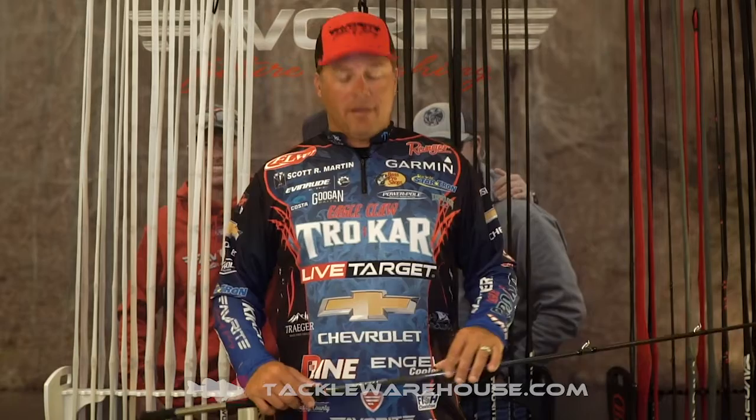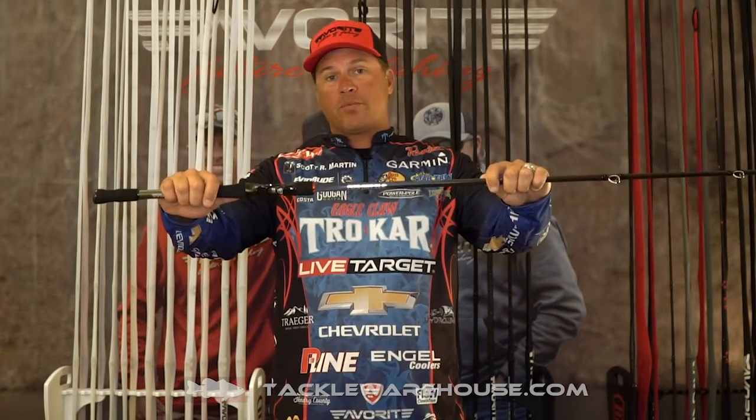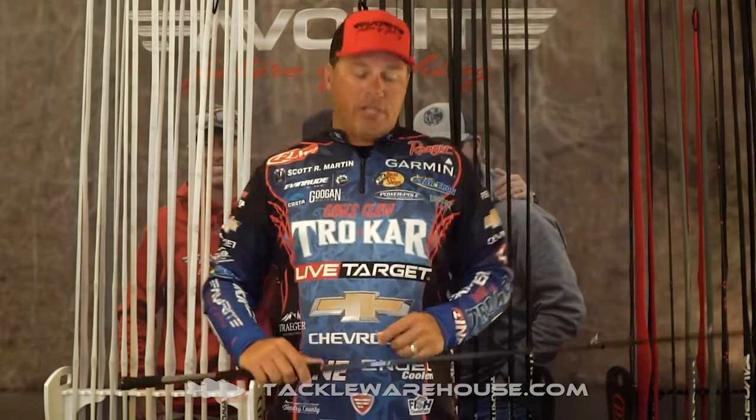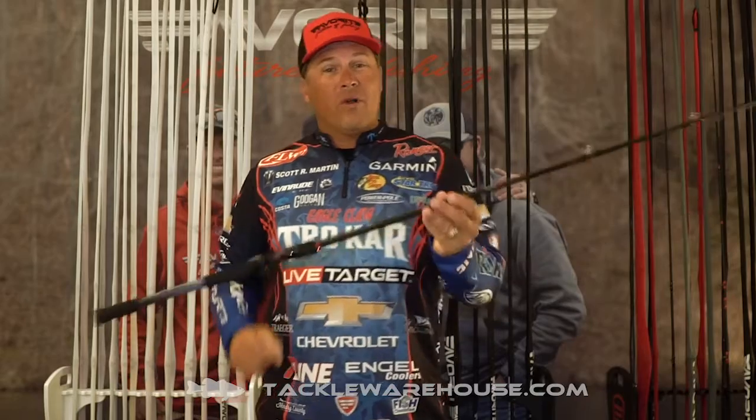What's going on fellas, Scott Martin here chilling at the favorite booth in Orlando, Florida 2019, talking about a lot of cool stuff. But the coolest thing is the Pro Battle Series — that's right, we've been working on this project for quite a while. Myself and all the pros — major, major deal coming this fall, $149.